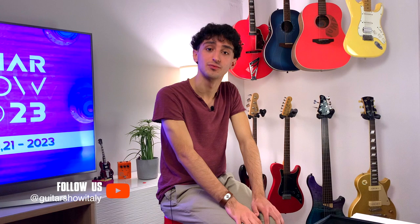Well guys, that's all for today. If you enjoyed this episode, remember to leave a like and to subscribe to our YouTube channel.